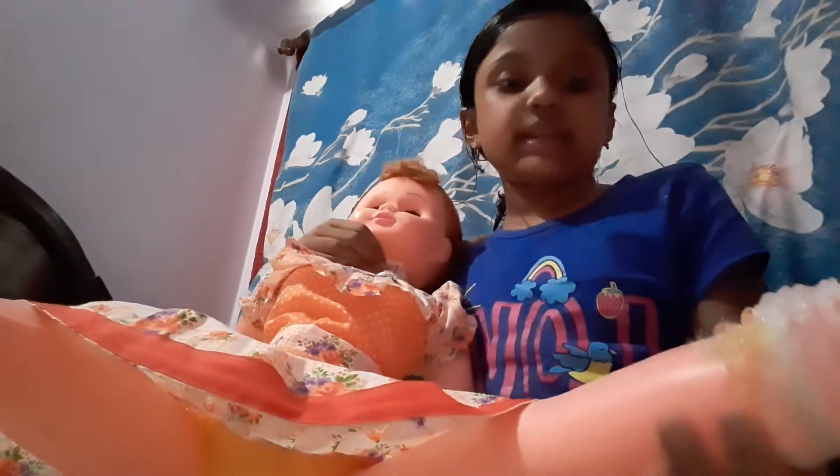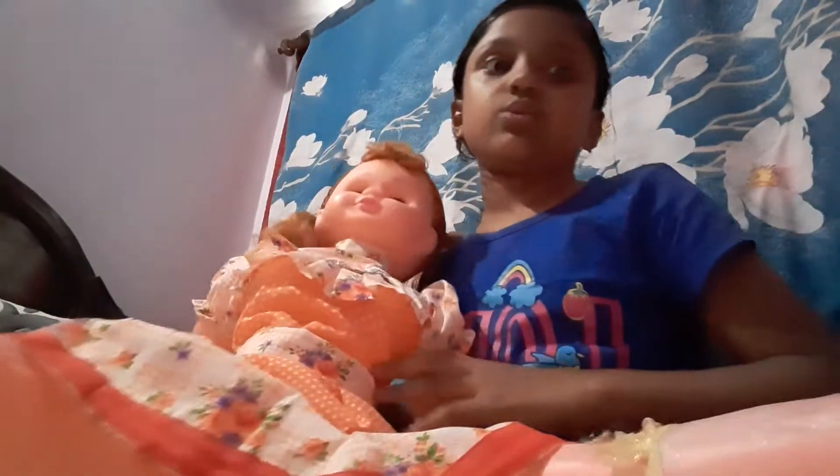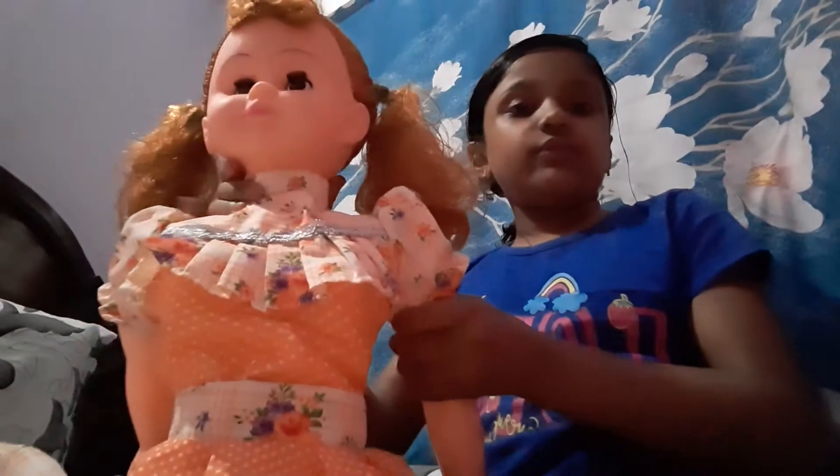I'm going to do a review of Lucy. First, I'll make her sit down — she's sitting. She has real socks, you can see them — these socks are so real!